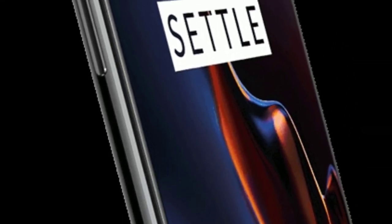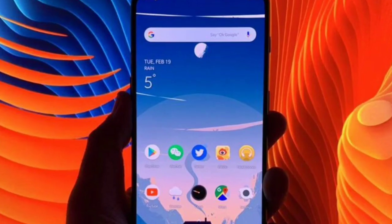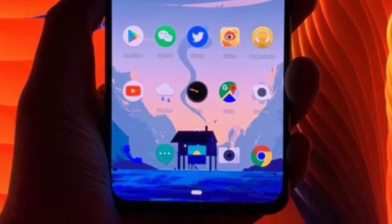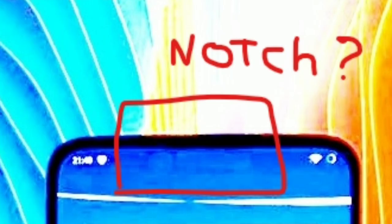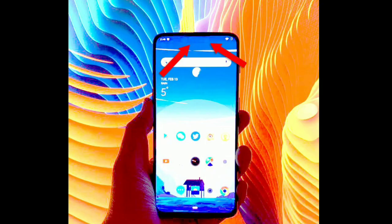OnePlus may announce an update to the current 6T in the upcoming months, and a new leak could have just revealed how the stunning new phone will look. The OnePlus 7 will be arriving with a notchless screen and a pop-up selfie camera, with the display surrounded by super slim bezels from all four sides.